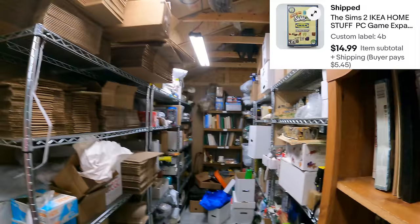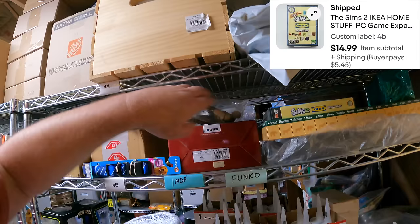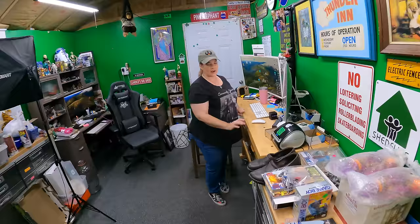The Sims IKEA Home Stuff PC game — that's on Bravo. Also, Lonnie's nickname for Candace is 'Home Stuff' — he's apparently been calling her that for 20 years. That sold for $14.99.